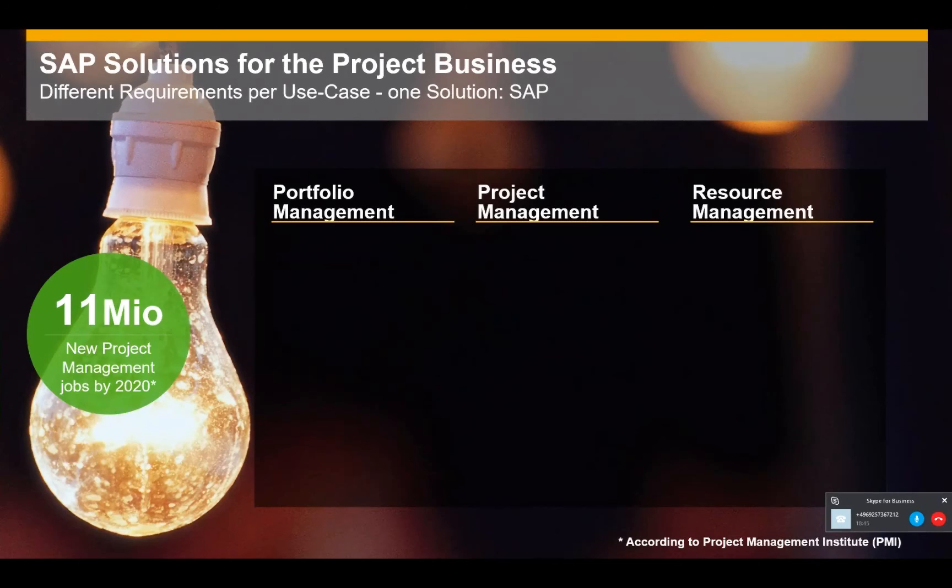Once you get approval for the project and the budget is assigned, you hand it over to the project management department, where detailed planning of the project and work packages happens, and then you start executing and monitoring the project. The third discipline, resource management, is about understanding resource demand at a high level, identifying individual resources in your organization, assigning them to work packages, and managing time, task confirmations, and efforts worked on the project.